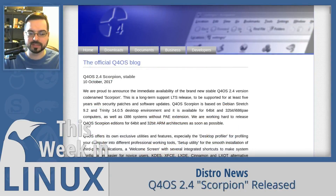Next up is Q4OS 2.4 Scorpion, released this week as a long-term support LTS release to be supported for at least five years with security patches and software updates. Q4OS is a distro using the Trinity desktop environment, which is a fork of the KDE 3.5 codebase. Q4OS Scorpion is based on Debian Stretch 9.2, Trinity 14.0.5, and is available for 64-bit and 32-bit machines.